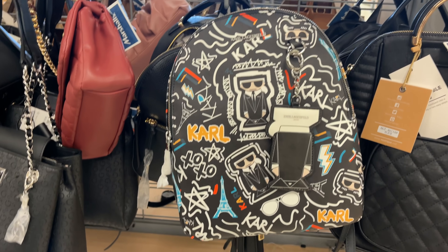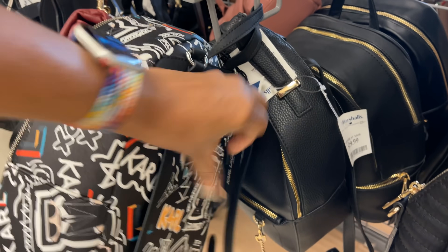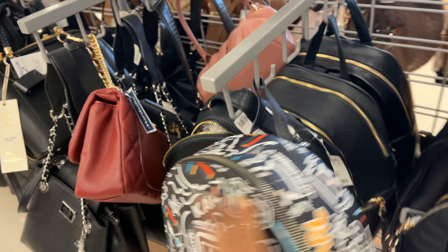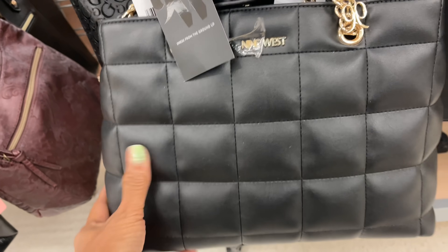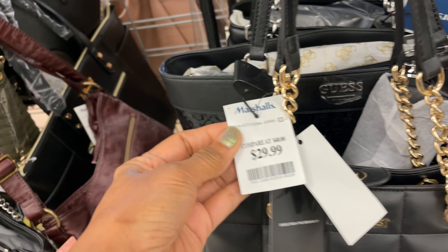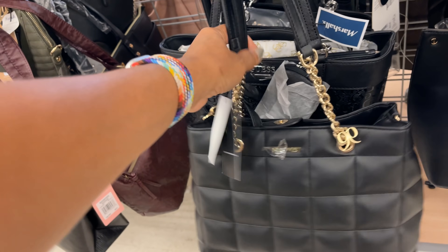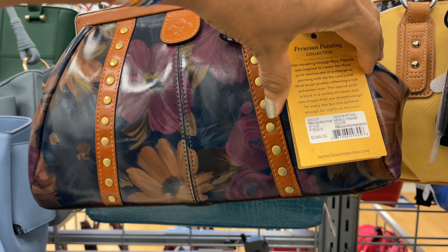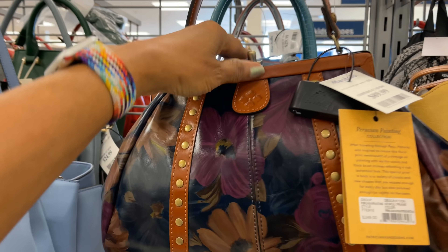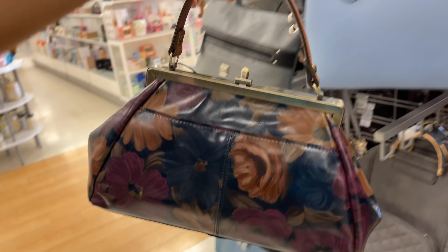This is a Karl Lagerfeld backpack, very nice on the side, and this is for $50. This is the side, this is the back — I like the chain up here, nice shoulder strap on this bag. This is Patricia Nash's Peruvian Painting Collection and it retails for $249. This is the lock up top, this is the side, the back with a slip pocket.